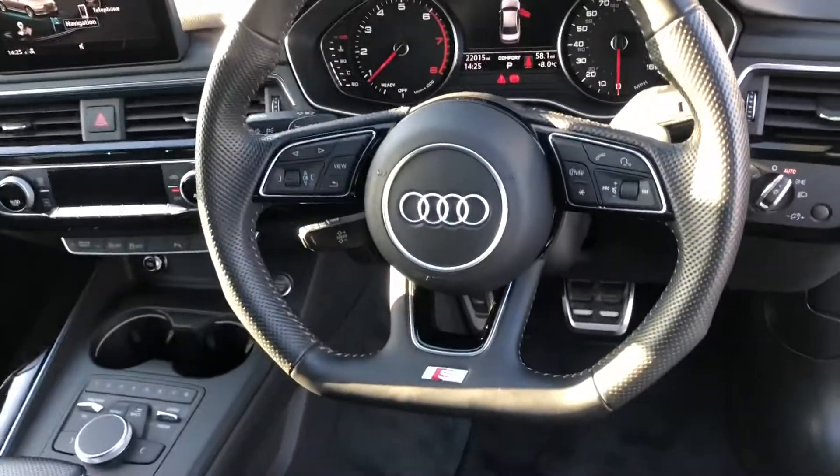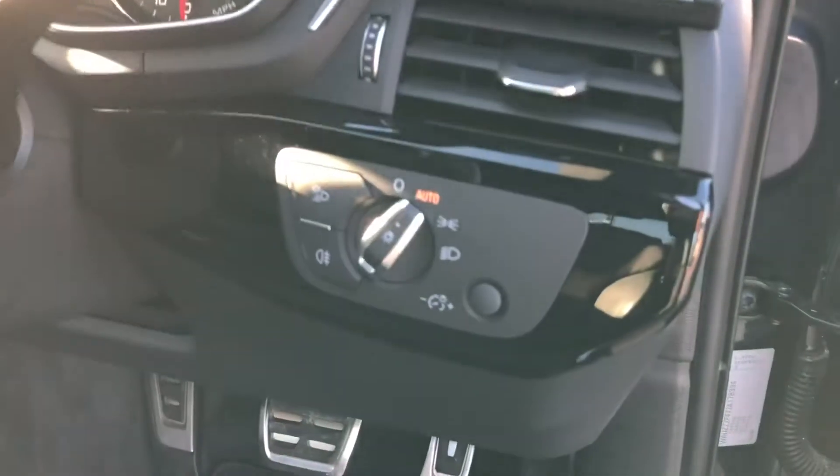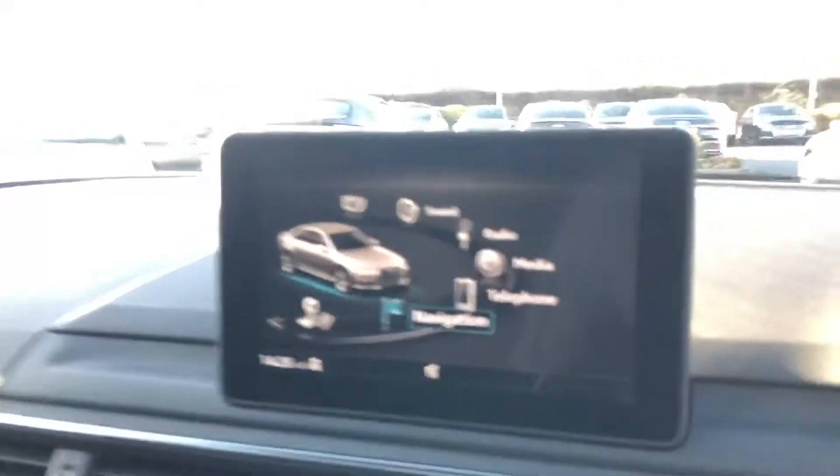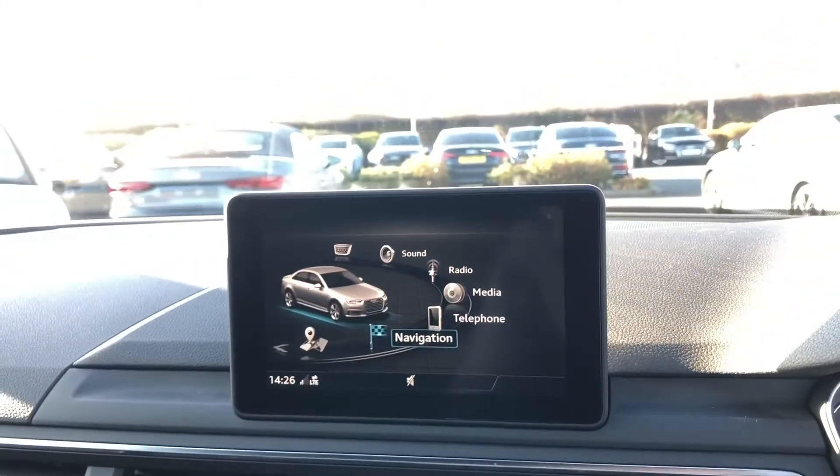You've got your full leather flat-bottom steering wheel and automatic electronic headlights. Here we have the digital dashboard and the MMI display, which does come with the MMI navigation system.